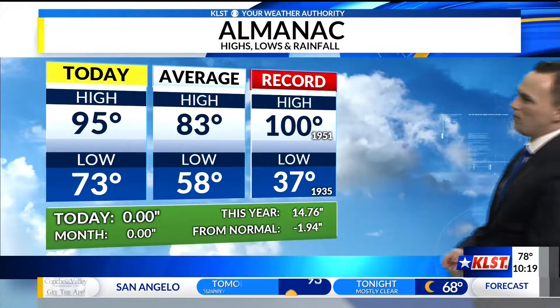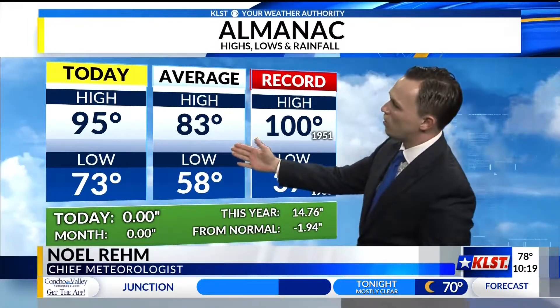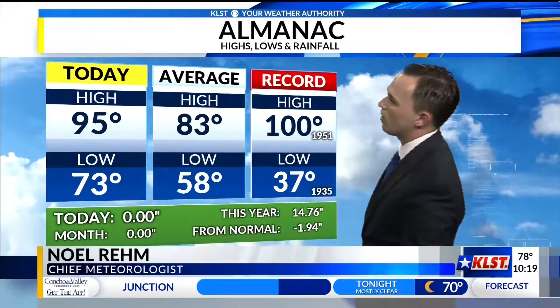Although we had another mild start here across the area, 73 degrees was our start and we topped that at 95. So we're still seeing those temperatures well above the average high of 83, only 5 degrees shy of that record high of 100 set back in 1951.